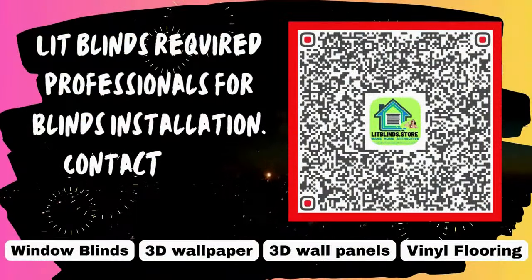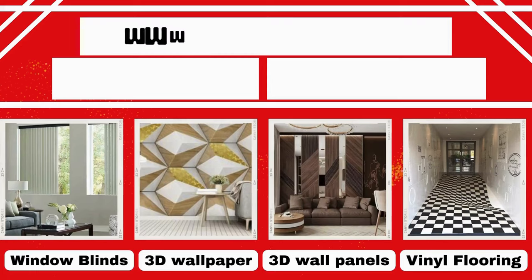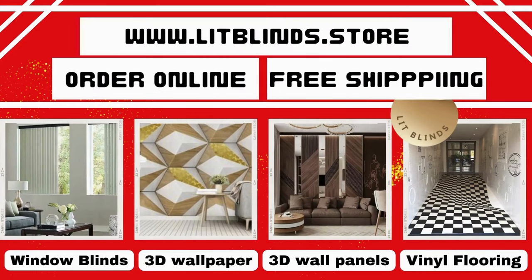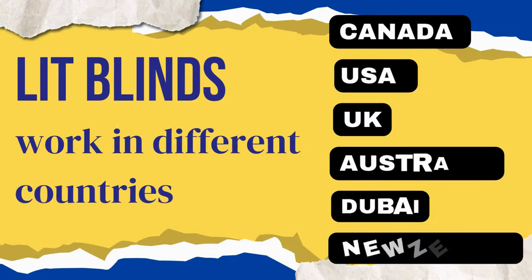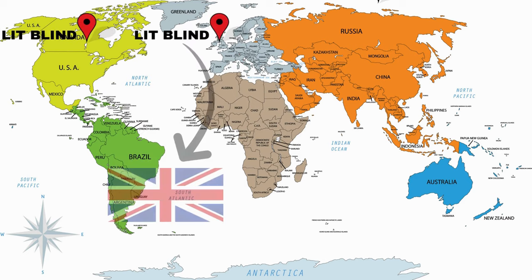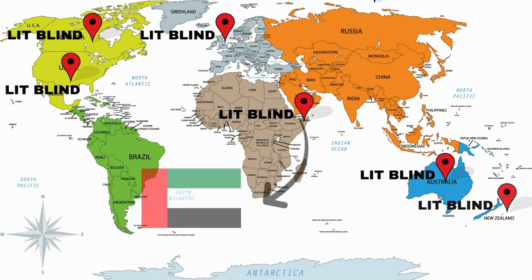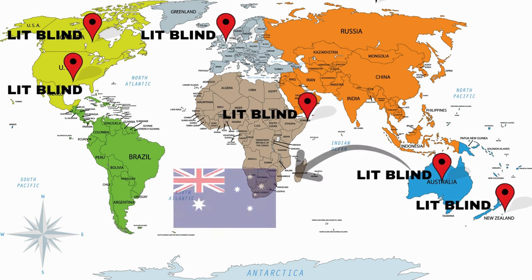Indulge in the luxury of the experience. Lit Blinds requires skilled professionals for blinds installation — contact us to become our partner. Order online for free shipping. Lit Blinds operates in multiple countries: Canada, USA, UK, Australia, New Zealand, and Dubai. We provide free shipping and 50% off in each country — order quickly to save.